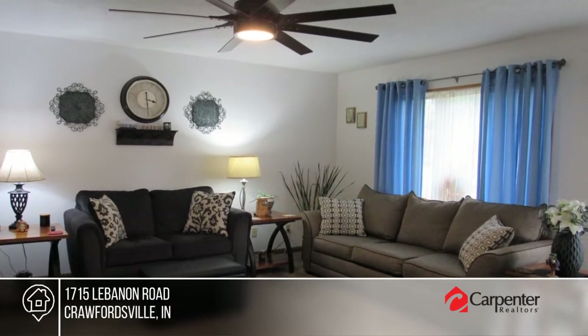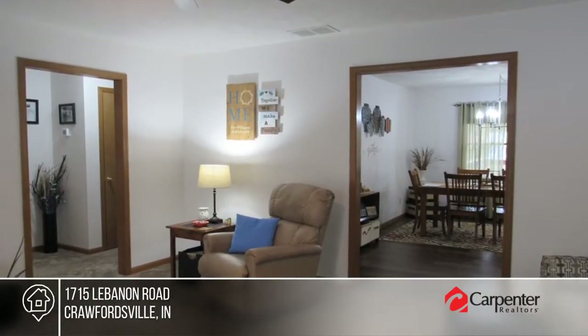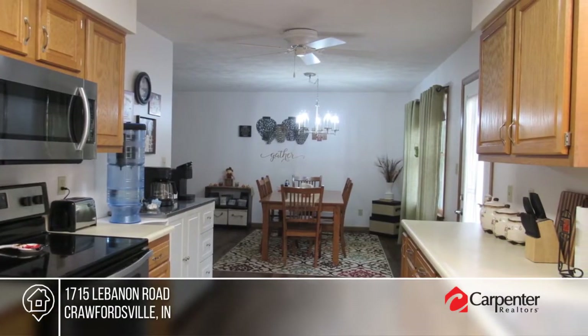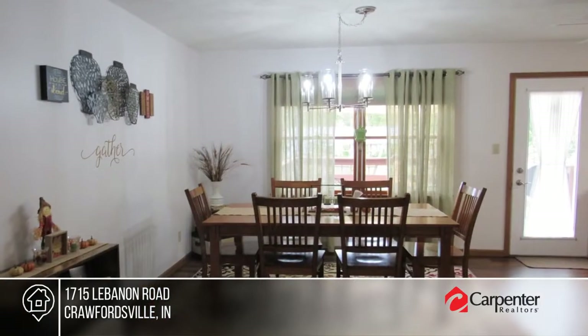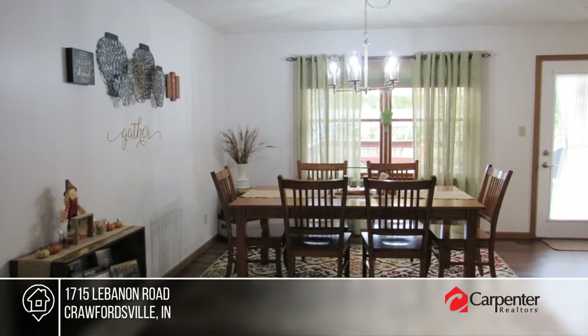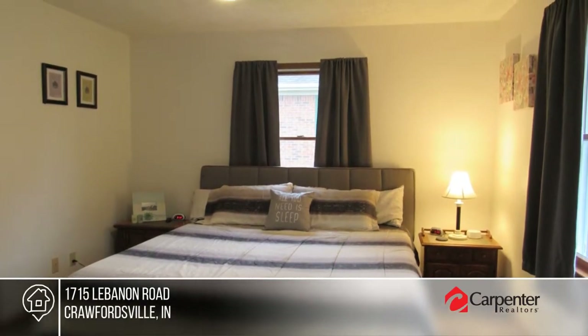Immaculate and welcoming describes this fully remodeled condo. It offers an open concept with new carpet and vinyl plank flooring throughout, updated light fixtures in a formal dining area, two bedrooms and two baths, including a master suite with two walk-in closets. Walk out onto the rear deck and enjoy all the seasons. Pick up the phone and call Zachary Team to schedule a tour today.